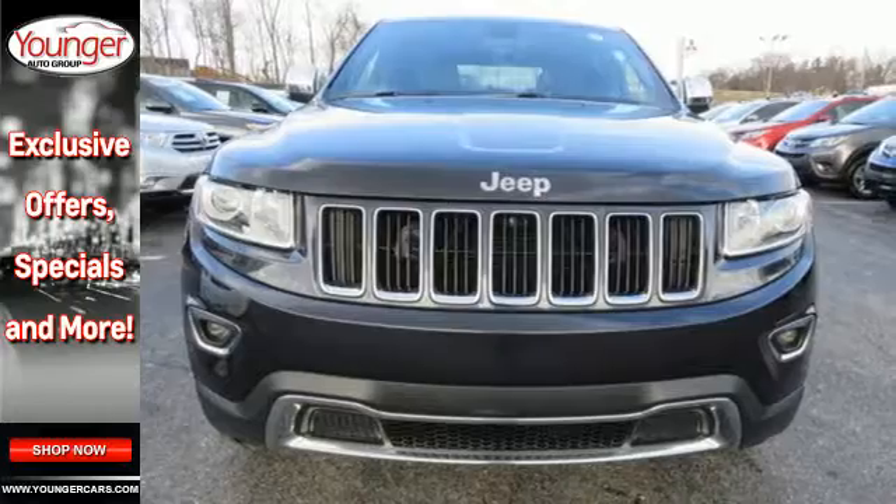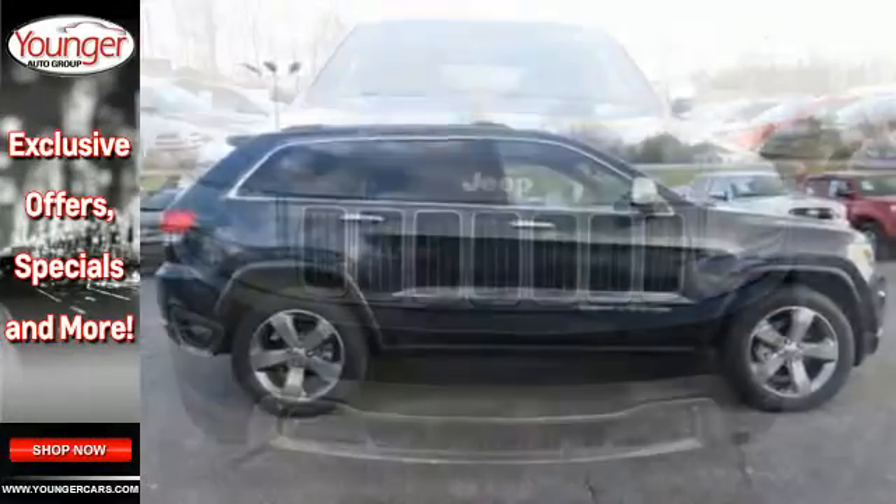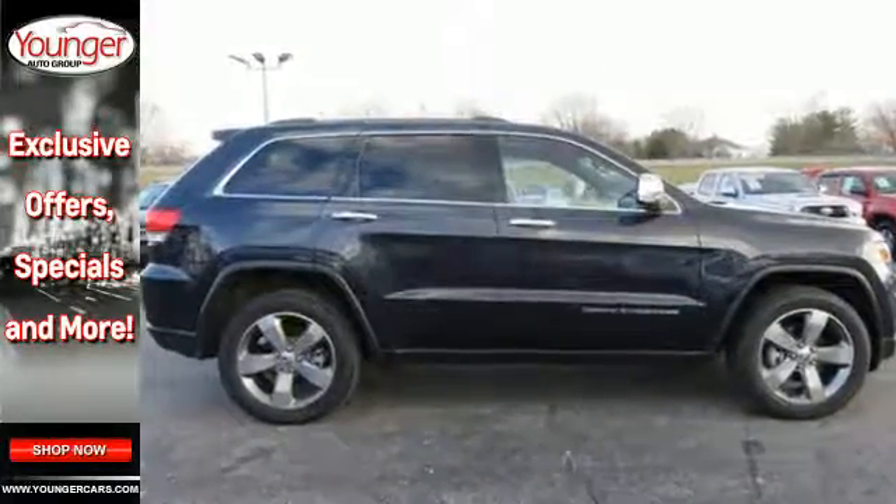Take it anywhere and feel confident with the traction control, multiple airbags, and anti-lock brakes with brake assist.